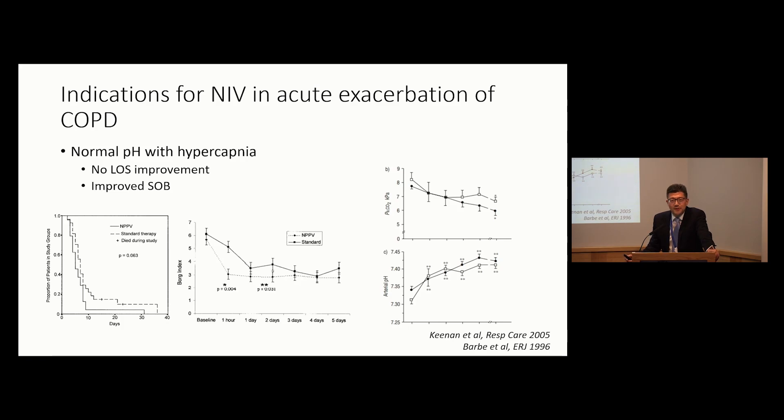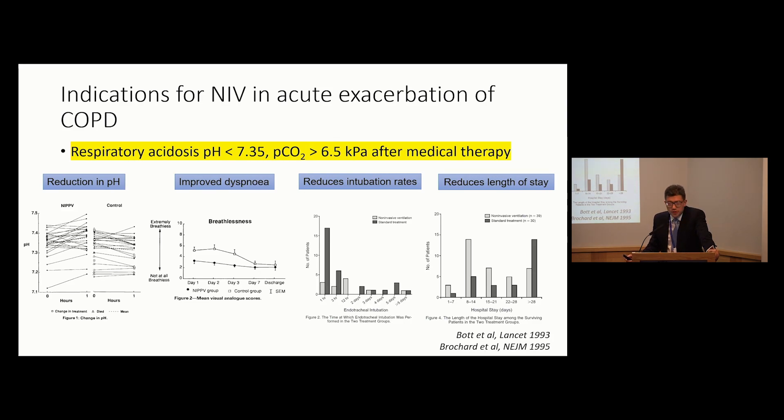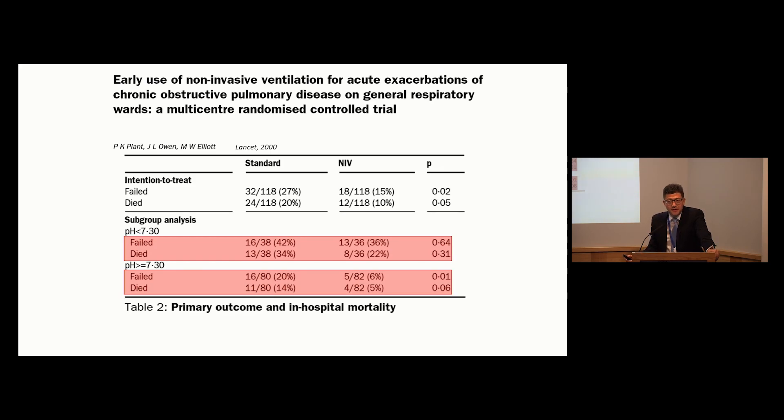Is there any point ventilating patients who aren't acidotic? It's always good to revisit why we don't ventilate patients who are hypercapnic but present acutely with a normal pH - because it has no difference on length of stay. It does improve breathlessness more quickly, but there are no physiological benefits. In acidotic patients, there's reduction in pH, improvement in dyspnea, reduction in length of stay and intubation rates. The vast majority of NIV in the UK occurs on general wards, and the original study by Lasserson in 2000 showed that benefits of ward-based NIV favour those with mild acidosis - pH greater than 7.3 - not those with more severe pH.